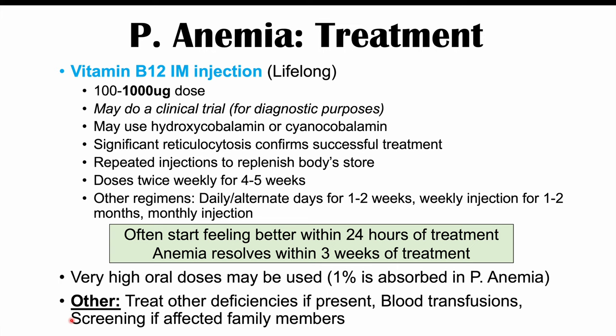If you want to learn more about other hematological conditions, please check out the hematology playlist. Please subscribe for more lessons like this one. Thank you for watching.